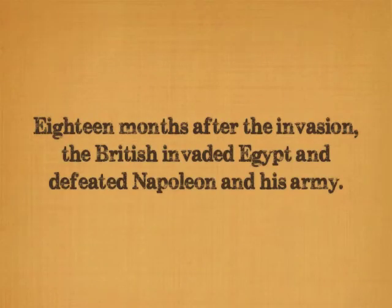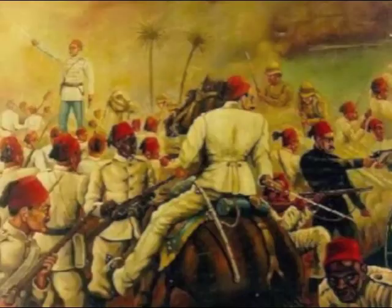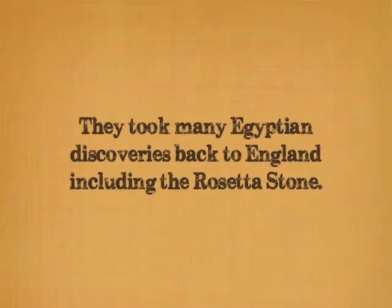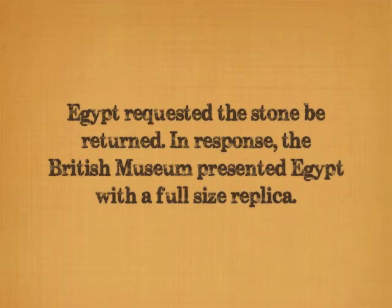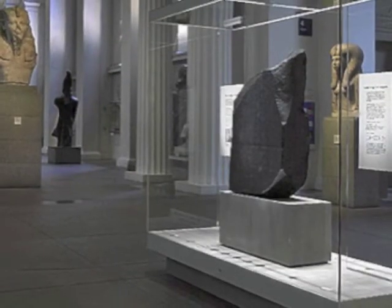Eighteen months after Napoleon had invaded Egypt, the British also invaded Egypt and defeated Napoleon's army, and took back to England with them many Egyptian discoveries, including the Rosetta Stone. It now resides in the British Museum, where it has been since 1802. In 2003, Egypt requested that the Rosetta Stone be returned to Egypt. In response, the British Museum presented to Egypt a full-size replica of the artifact.